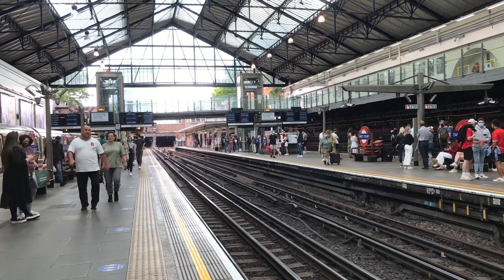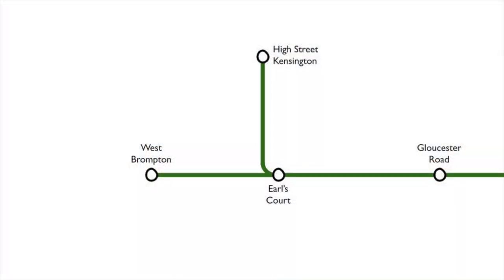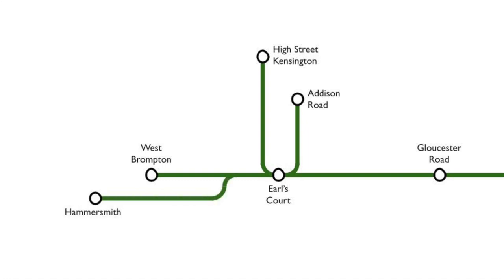Regardless of local opinion, a station opened on the 30th of October. In 1872, a branch opened to Kensington Olympia — or, as it was known then, Addison Road. In 1874, the district was extended to Hammersmith.